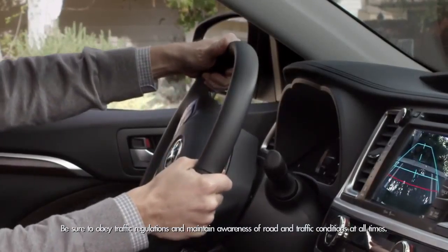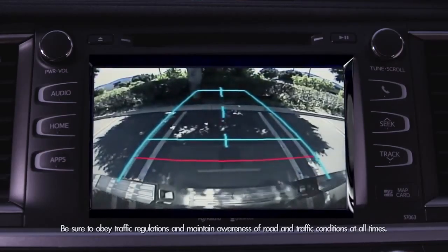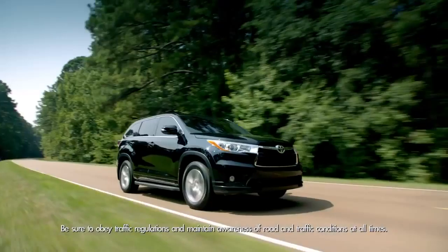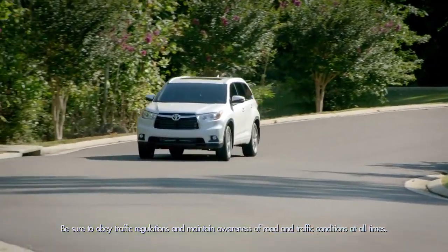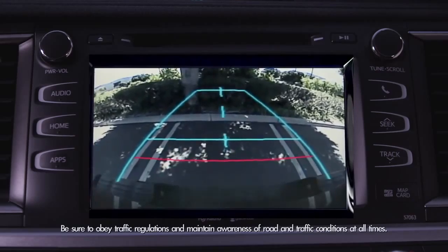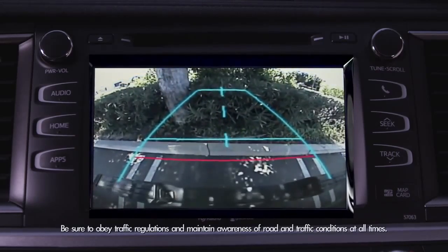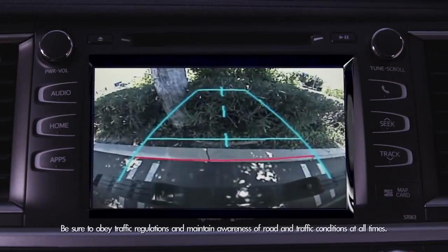As my dad moves the steering wheel and backs into an area, blue static guidelines appear on the right and left of the screen on the LE, LE+, and XLE trims. It's called the projected path, and it shows a guide path when you are backing the Highlander straight back. The width on the display is a little wider than your actual SUV.